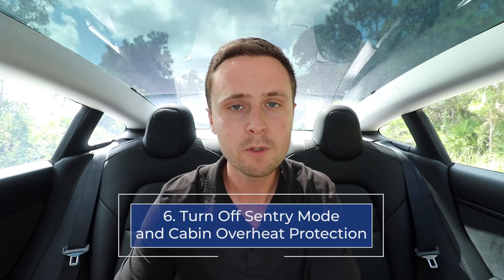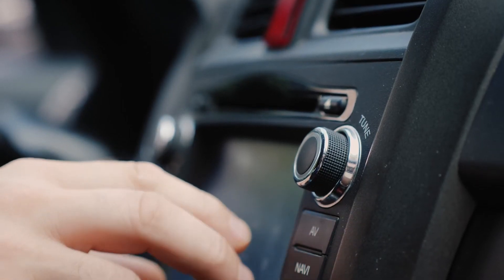Number six: turn off sentry mode and cabin overheat protection. If you're parking your Tesla for a long period of time, turn off both of these features to conserve battery power. Both use a lot of power in the background, so turning them off means your battery keeps much more of its charge for longer when parked.